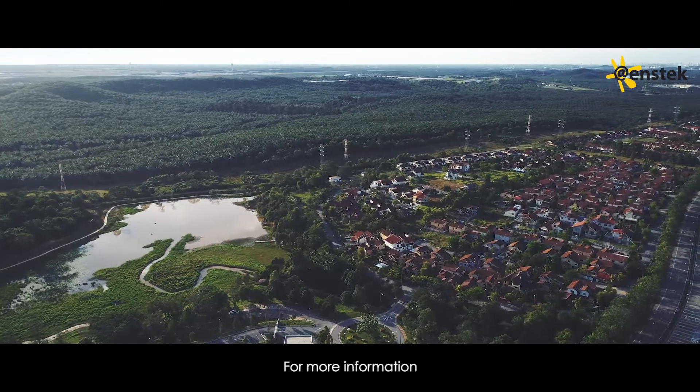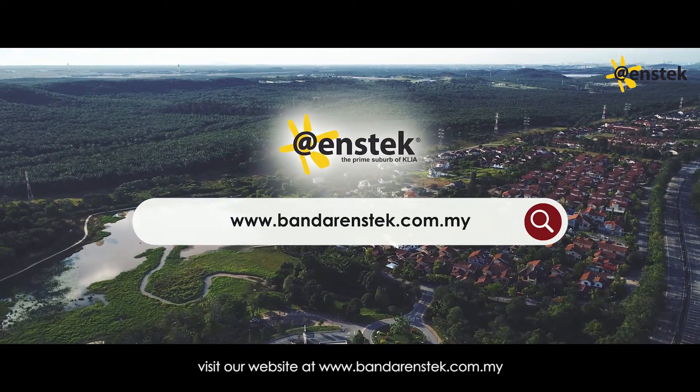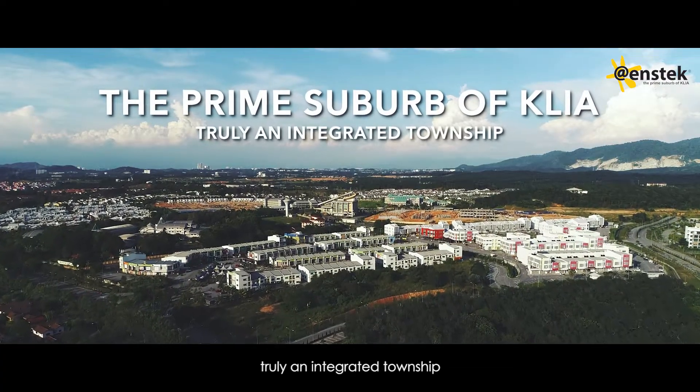For more information, visit our website at www.bandarenstek.com.my. The Bandar Enstek — truly an integrated township.